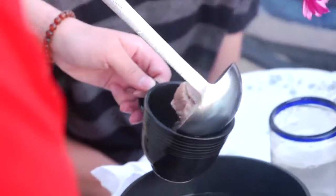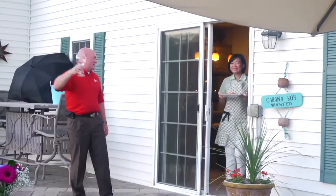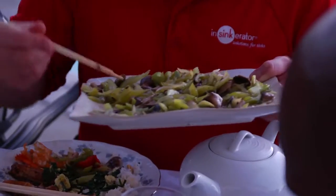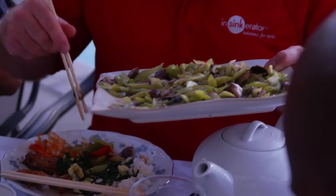Let's have a nice big round of applause for our host and our cook tonight. This is really nice, Sarah. This is beautiful.